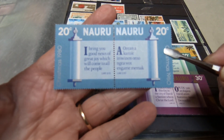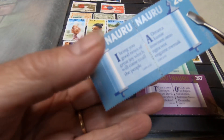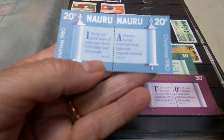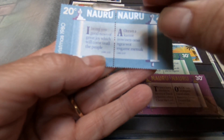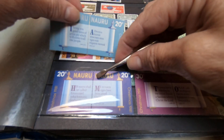What's really nice about this set is they're a se-tenant — that means two stamps that are together but they're different in some way. These ones have their denominations on opposite sides, and then they have a different verse from the biblical text, one in English and another in Polynesian. These are the 1980 sets.